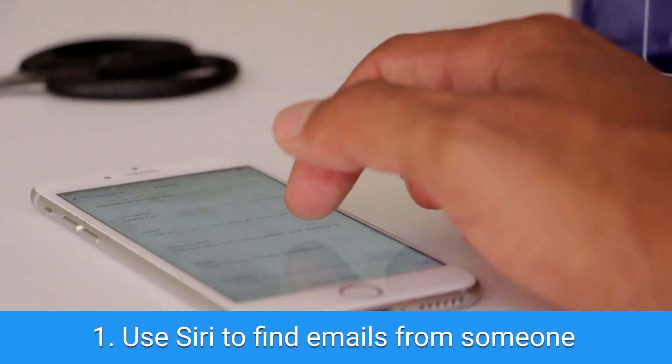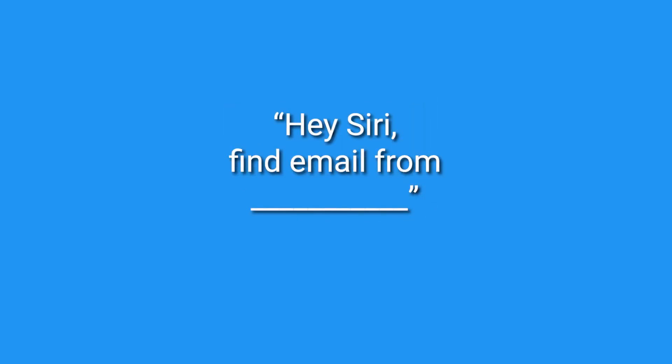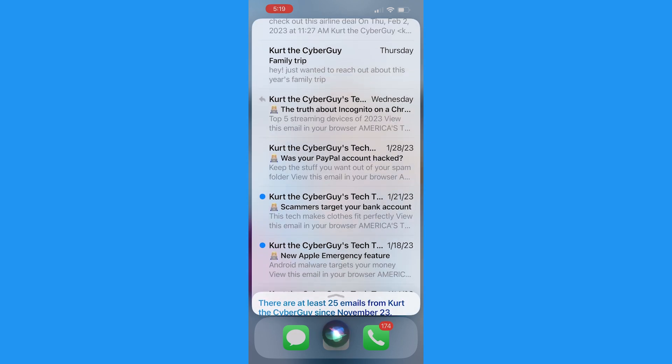Number one: make finding emails a lot easier from a particular person by saying the command you see on the screen. I'm going to put all the prompts on screen instead of saying them aloud so I don't accidentally set off your iPhone while you watch this video. Here's an example — just say the prompt you see on screen or press down the side button to activate Siri, then say 'Find email from Kurt the Cyber Guy' and all of my newsletters will pop up.